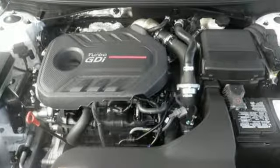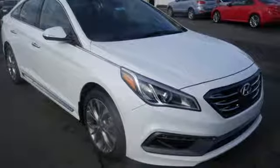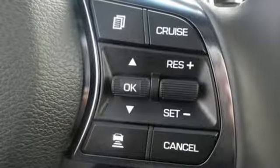Forward-thinking design is complemented by a long list of standard features including keyless entry, premium seating surfaces, a split-fold down rear seat back, a color touch screen, and HD radio.